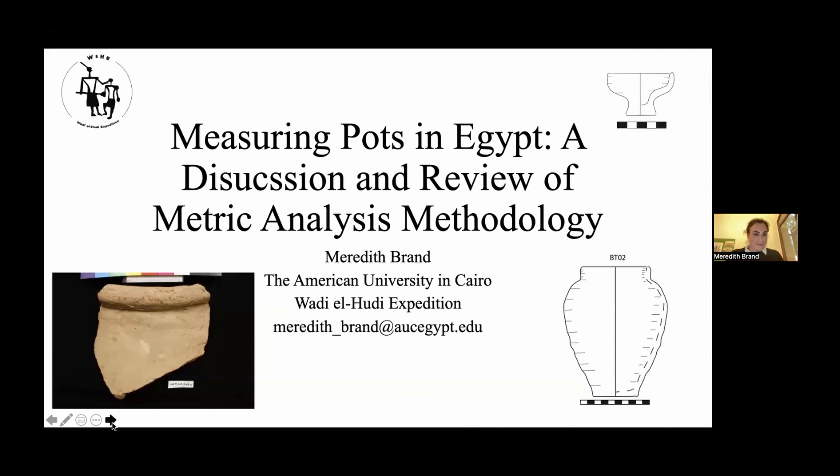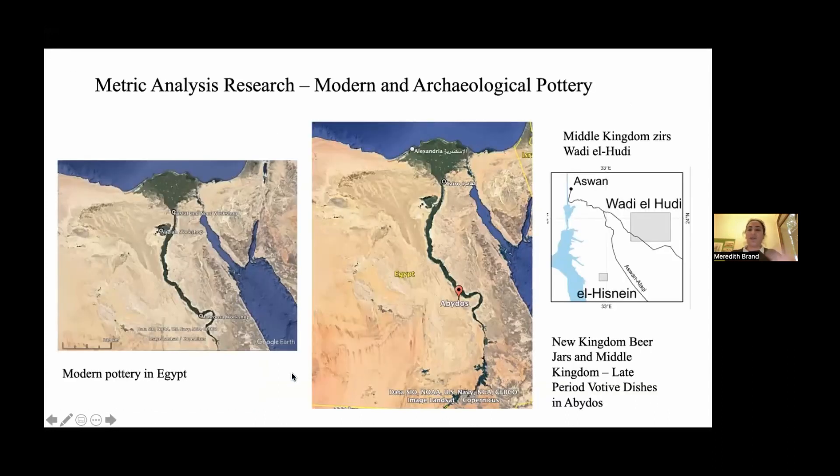This talk will cover several things I've done. For my dissertation, I measured modern pottery in Egypt to better understand issues of theory, metric analysis, and research design problems. I looked at pottery workshops in the Cairo area at Fustat, an artist pottery workshop at a place called Noor, the very famous Nazla potters in the Fayoum, and then a small village potter outside of Abydos. I measured pots from these places to give an understanding of issues with metric analysis, theory, and methods in design.